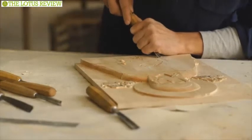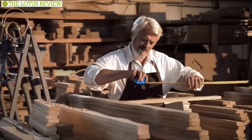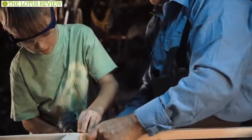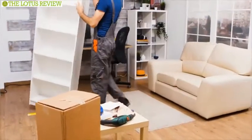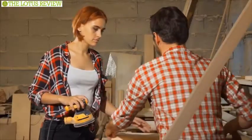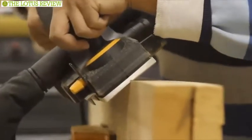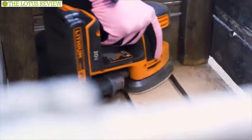Woodworking can be defined as the art of creating things out of different types of woods with the help of tools. As a hobby, woodworking can be very fulfilling and bring you several hours of recreation along with the satisfaction of creating different things out of wood. But your DIY woodworking can become stressful if you don't have the right tools. That's why in today's video, we are going to show you the top 10 amazing woodworking tools that can ensure the quality you always desire on your DIY project.